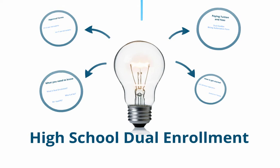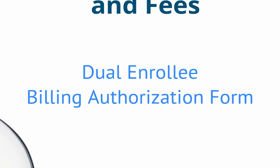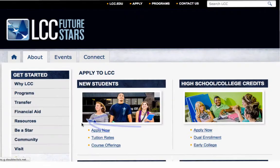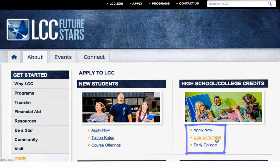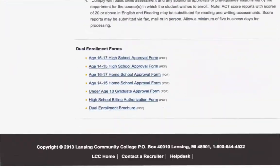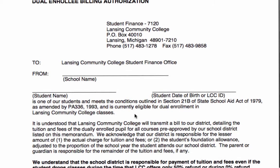If your school will be paying for any portion of your tuition and fees, you must submit a Dual Enrollee Billing Authorization Form. This will enable LCC to bill your school directly. This form is also available on the Dual Enrollment web page. Complete the form, have it signed by your high school official, and return it to Enrollment Services in the Gannon Building.